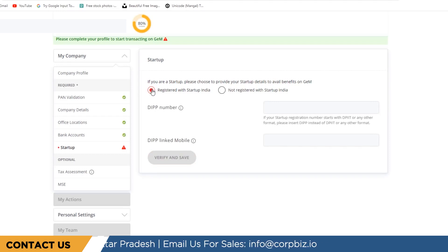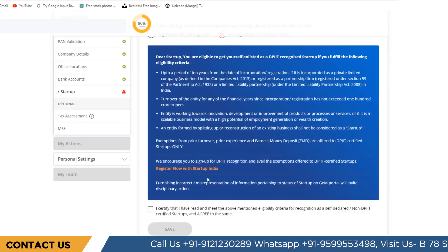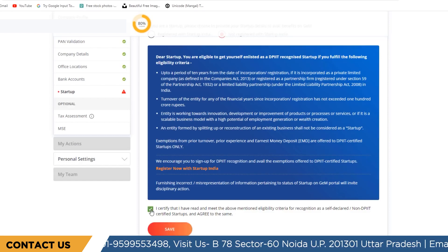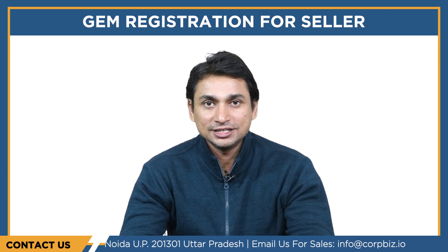Next, create a bank account that will be linked to the GEM portal. During this process, you will be prompted to submit a certain amount as a security deposit. The charges for the security deposit vary as per the seller's turnover. Finally, list your offerings — products and services — on the portal. There are options to either add your offering under an existing category or insert a new category for your product or service.